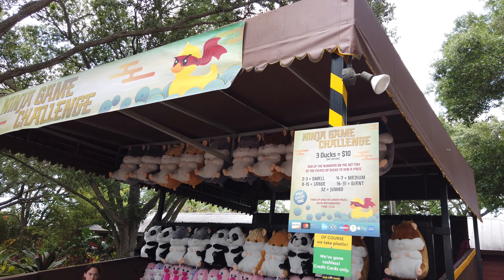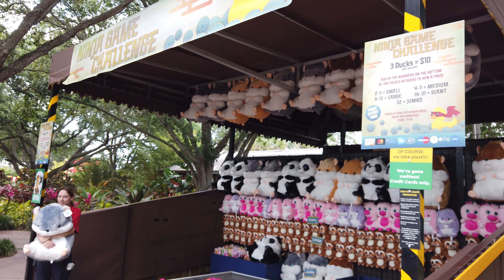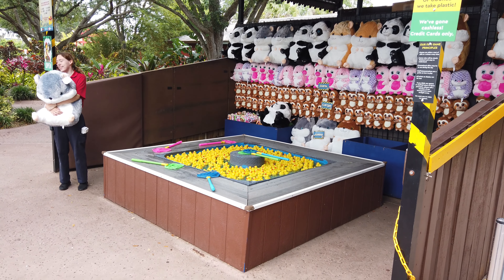If you want to continue testing your ninja skills, there is also the ninja game challenge where if you're lucky you might even win a prize, but you do have to pay extra for this challenge.